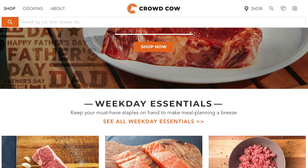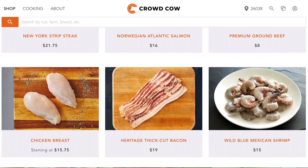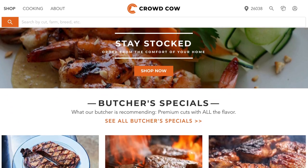First, let's talk about what Crowd Cow is and what their niche is in the grocery delivery service world. Basically, Crowd Cow is a meat delivery service. They focus on high quality meats, fish, poultry — basically anything you could find in a deli is kind of what they have at Crowd Cow.